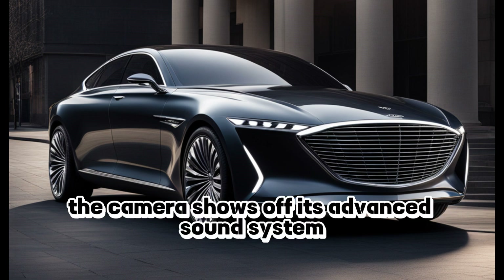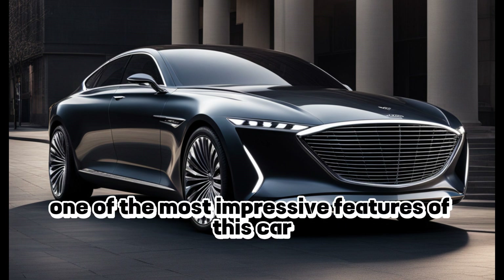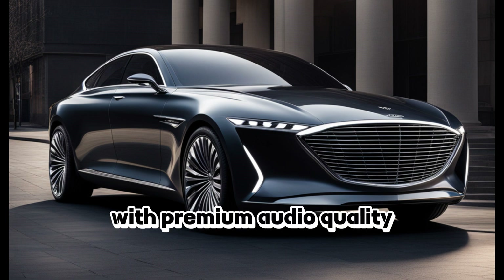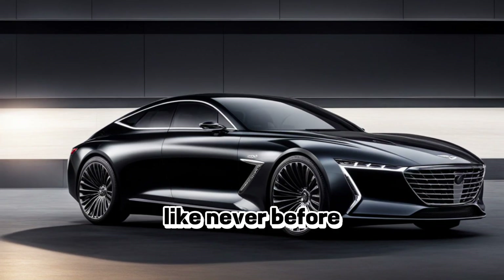The car driving through a cityscape at night — the camera shows off its advanced sound system and premium audio quality. Perhaps one of the most impressive features of this car is its advanced sound system. With premium audio quality that will take your breath away, you'll be able to enjoy your favorite music or podcasts like never before.